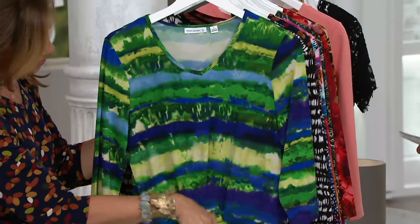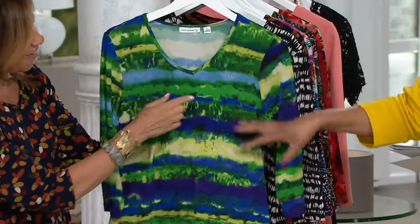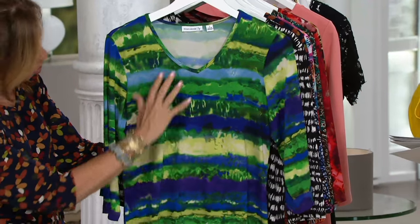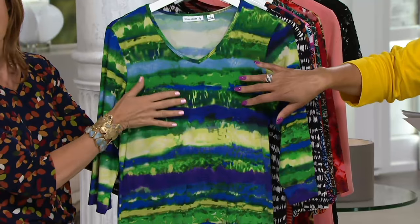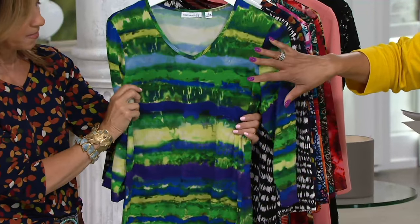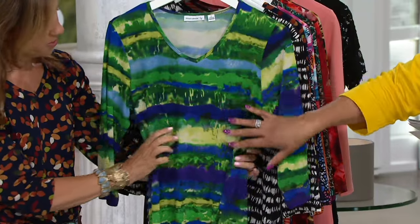Shall we go through the prints? Absolutely. The first one we simply call Stripe, and I think that's probably my favorite. These are great summer colors — the greens are so vibrant, the blues are really pretty. It's kind of like a watercolor; they kind of bleed into each other. So just to be clear, Stripe is what you ask for if you want the one with greens and blues.